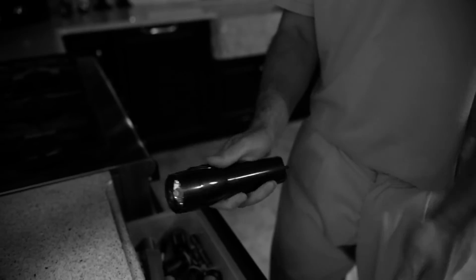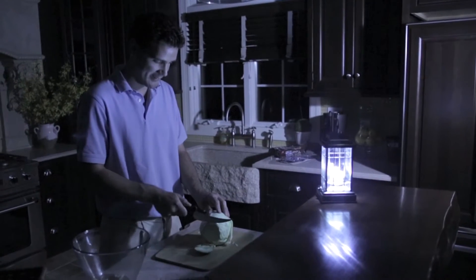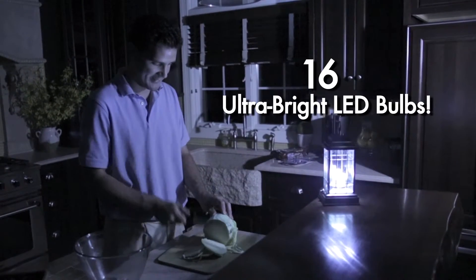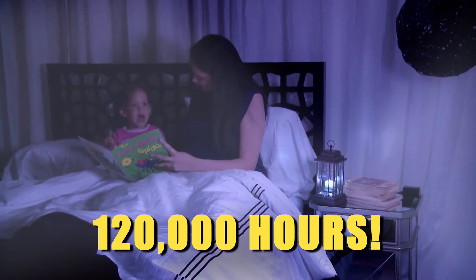Flashlights always need new batteries, are uncomfortable to hold, and hard to direct the light where you need it. But the solar-powered Liberty Lantern's 16 ultra-bright LED bulbs radiate light throughout the whole room for up to 120,000 hours.